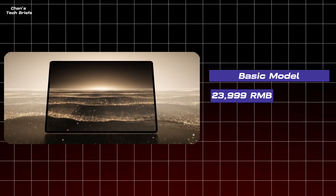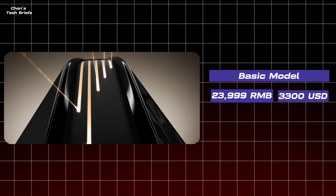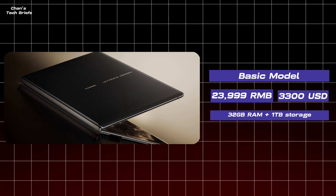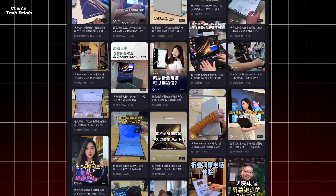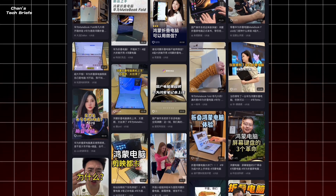And now the price tag: 23,999 RMB, or around $3,300 USD for the base model with 32 GB RAM plus 1 TB storage. Yep, you read that right. For that kind of cash, you could snag a decked-out gaming PC, a couple of iPhones, or a gently used jet ski. In China, reactions have been mixed — some folks are drooling over the tech flex, while others are side-eyeing their bank accounts.